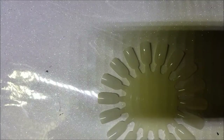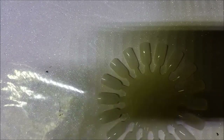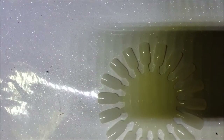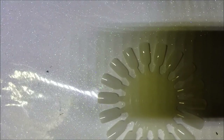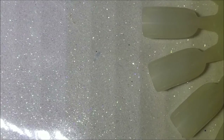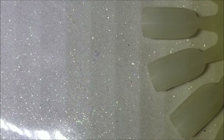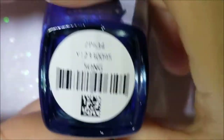Hey guys, so today I'm gonna do a small Zoya haul. I got these in September when they did a swap where you buy some polishes and you can swap out and get them for half off. I have seven of them here. Let's go ahead and get started. I am being a little quiet because it is early in the morning and little baby pony is sleeping, so we'll see how far we can get on this video before she wakes up.